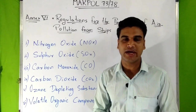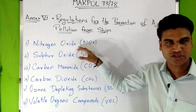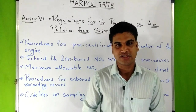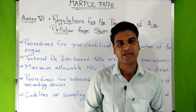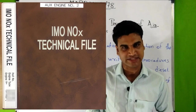NX6 sets limits on SOX and NOX emissions from ships' exhaust and prohibits deliberate emission of ozone depleting substances. In view of this, an IMO subcommittee of ship design and equipment has developed the NOX technical code. Let's see what is included in this NOX technical code.